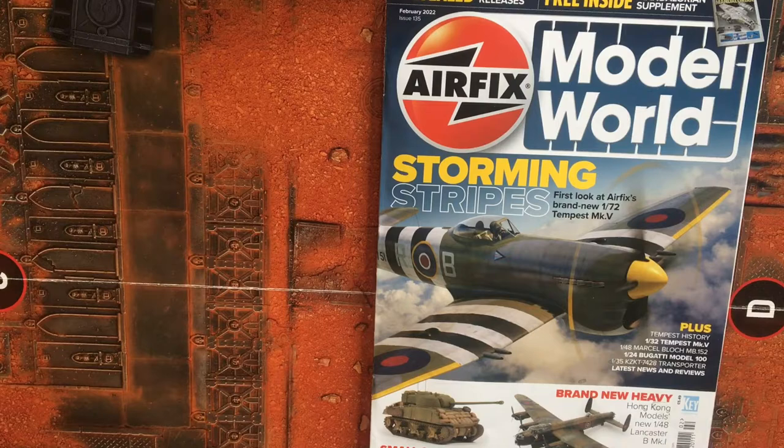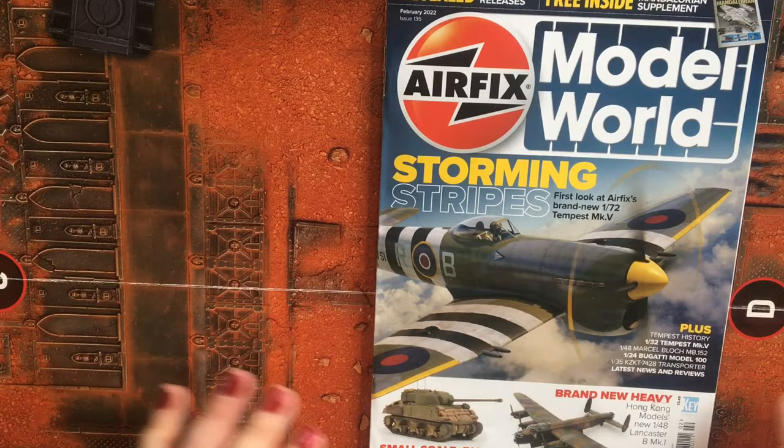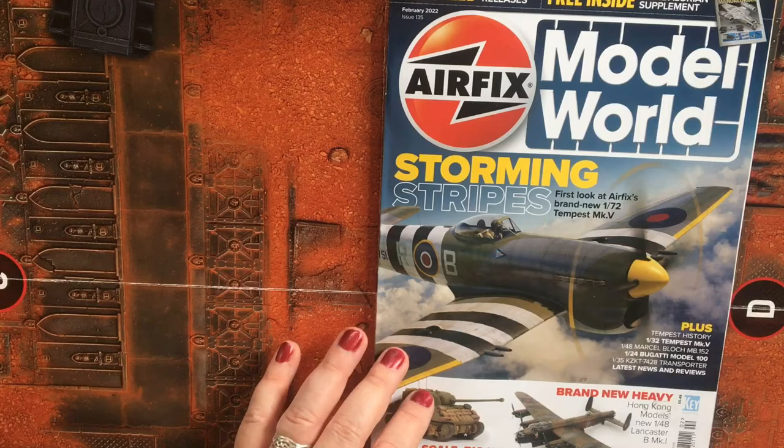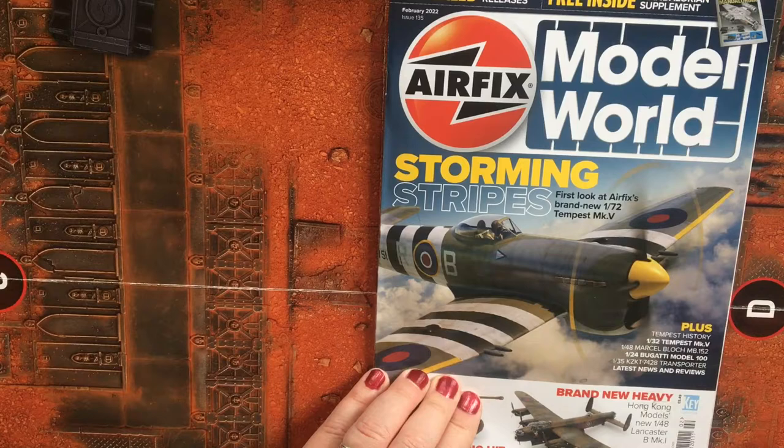Hi YouTube, welcome back. Today we're going to have a quick flick through the February issue of Airfix Model World, which is February 2022, issue 135. On the front we have some nice artwork of a Tempest — our first look at Airfix's brand new 1/72 scale Tempest Mark 5. We also have the small scale big hit 1/72 Sherman Firefly VC and Hong Kong Models' 1/48 scale Lancaster B Mark 1.